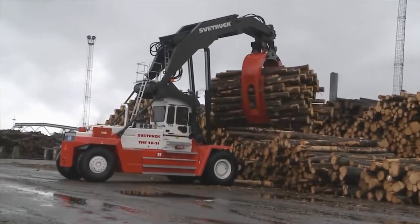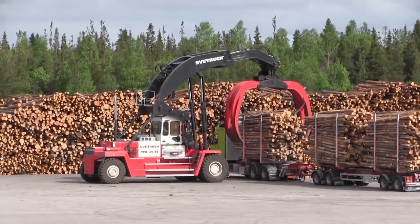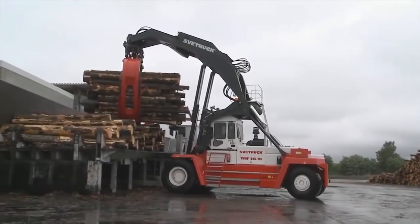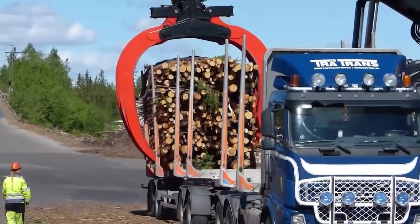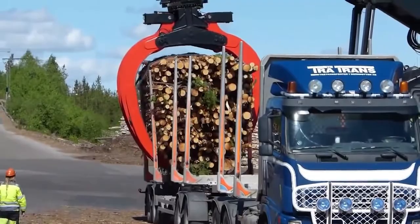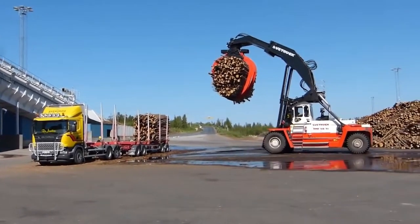The Svetrack TMF is available in five different size variants, with the smallest able to grapple between 9 and 12 tons of logs and the largest able to handle between 22 and 32 tons of logs. Each Svetrack TMF is built using well-known quality components backed by many years of experience and vast know-how from the manufacturer.